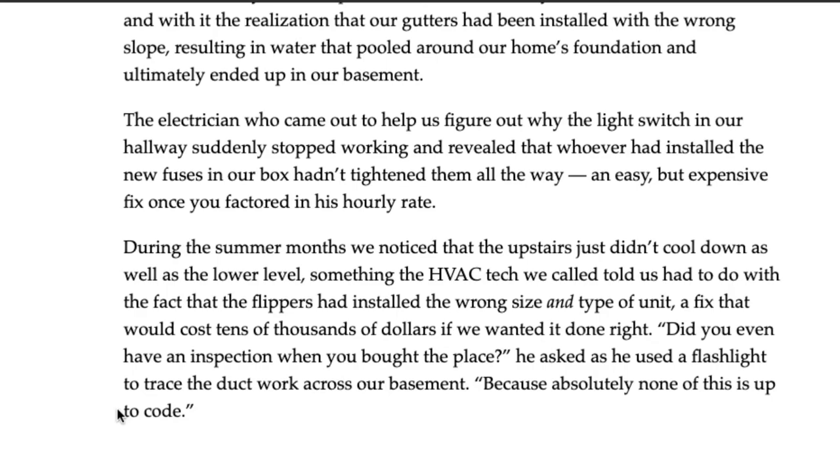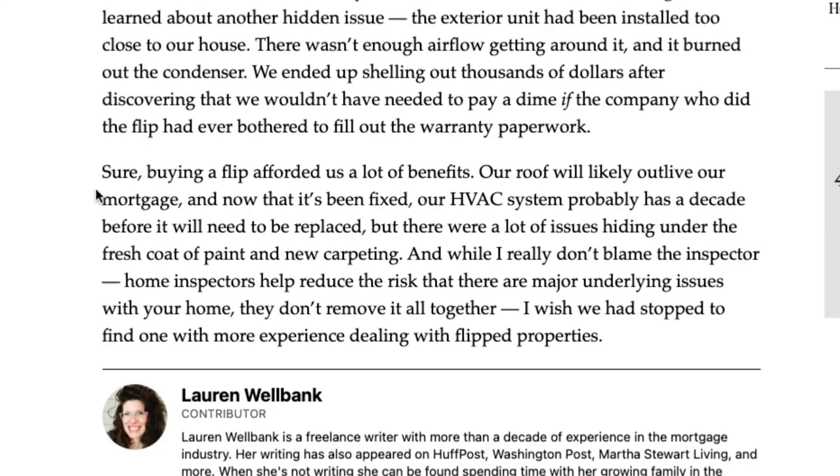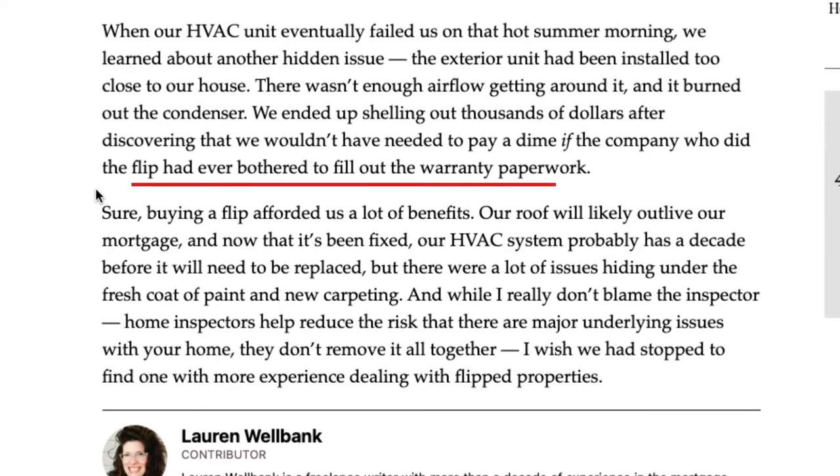This is far from ideal when you're moving into a property that's supposed to be brand new with no fixes needed. The author ended up shelling out thousands of dollars, which could have been avoided if the flip company had filled out the warranty paperwork — they hadn't, so when the HVAC failed, the author had to pay out of pocket. This is especially scary for first-time buyers who've spent a lot on a down payment and then face surprise repairs. If you have a tenant who isn't reporting issues, your house could be deteriorating without you knowing.